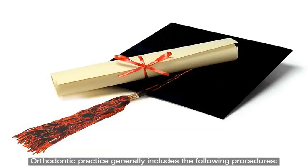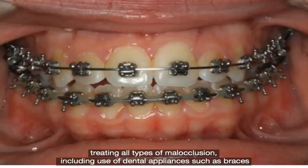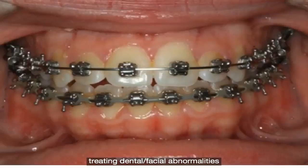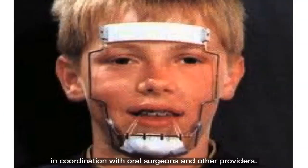Orthodontic practice generally includes treating all types of malocclusion, including use of dental appliances such as braces, and treating dental and/or facial abnormalities in coordination with oral surgeons and other providers.